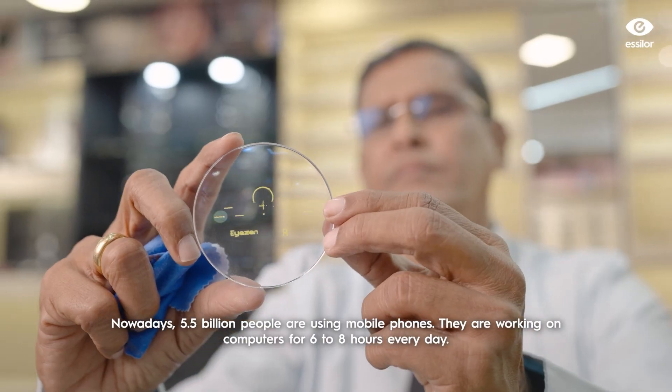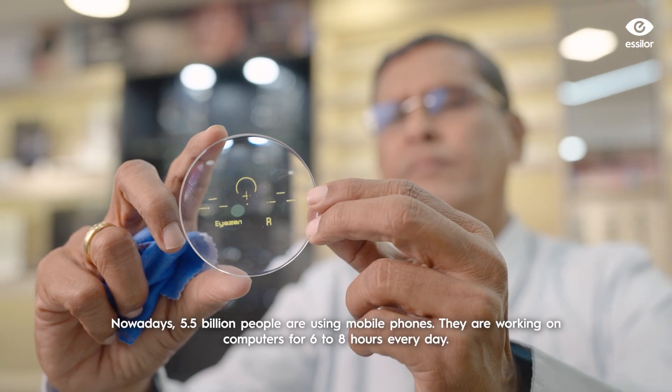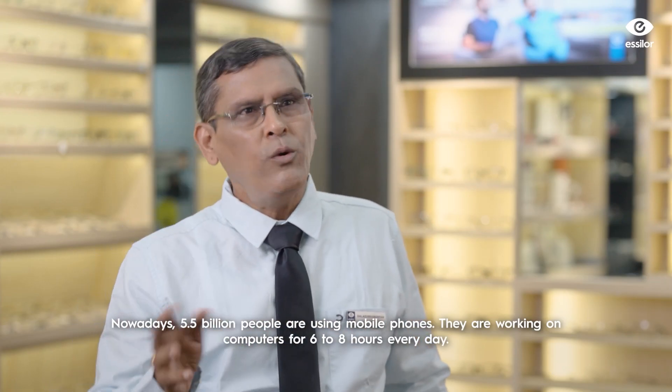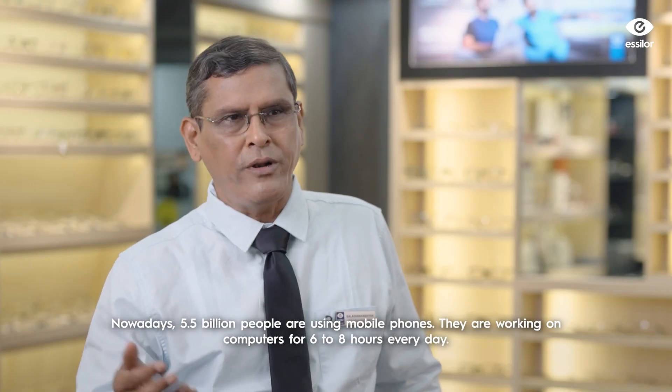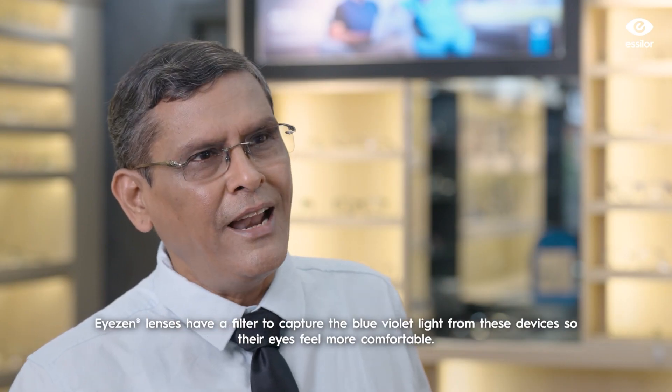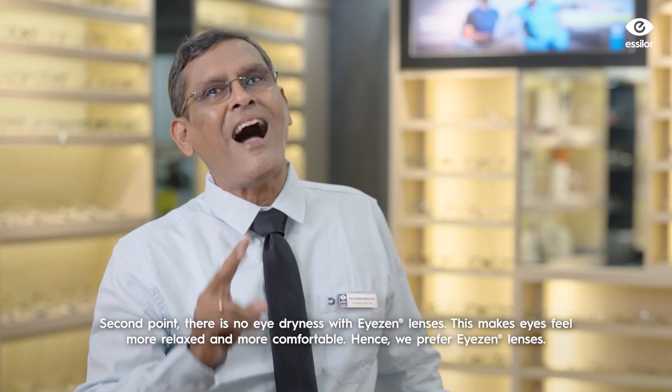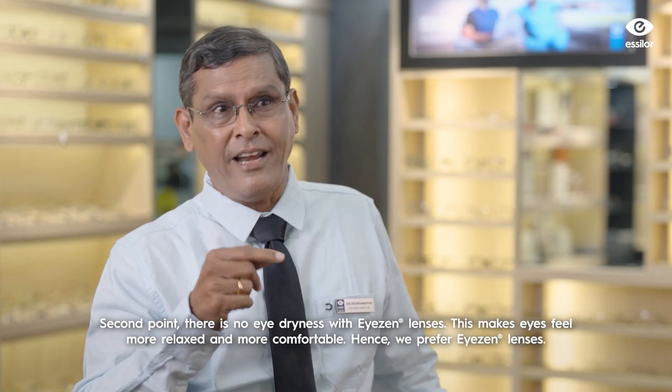Nowadays, 5.5 billion people are using mobile devices. They are doing work on computers for a maximum of six to eight hours. With blue UV capture, they feel more comfortable and protected from eye harm. The second concern is eye dryness.